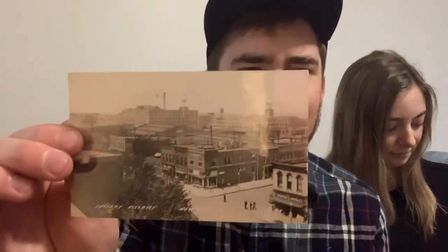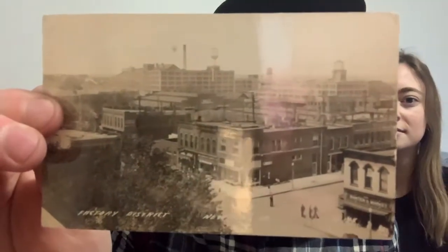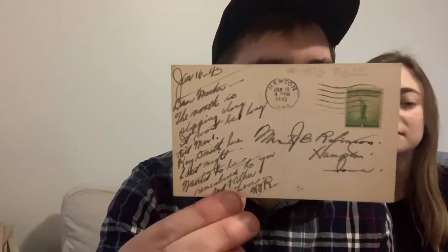We went to the antique store after our adventure and were able to sort through some Newton postcards. My girlfriend Sammy found two awesome postcards showing what Maytag was like back in the day. The first postcard shows the downtown factory district in Newton, Iowa, including the Maytag factory building that we walked past. It was actually used and sent — with real cursive markings — on January 16th, 1943, making it a genuine historic document.